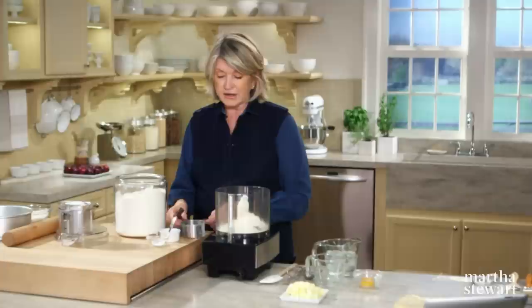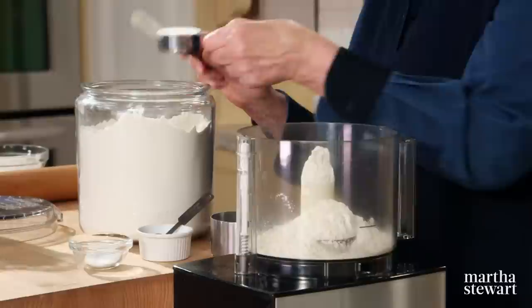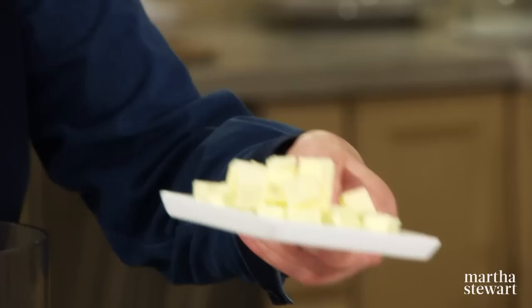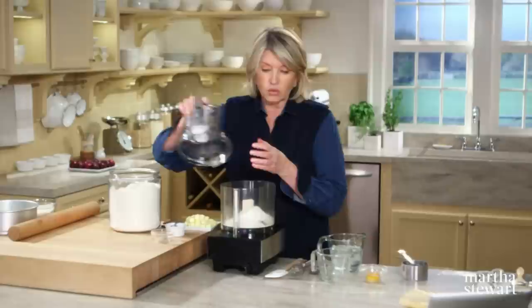Pâte sucrée differs only in that it has sugar and an egg yolk. We have one and a quarter cups of flour, a half a teaspoon of salt, one and a half teaspoons of sugar — that's the sucrée — and one stick of butter (eight tablespoons) cut into small pieces, icy cold. Mix up the dry ingredients first, then add your butter.